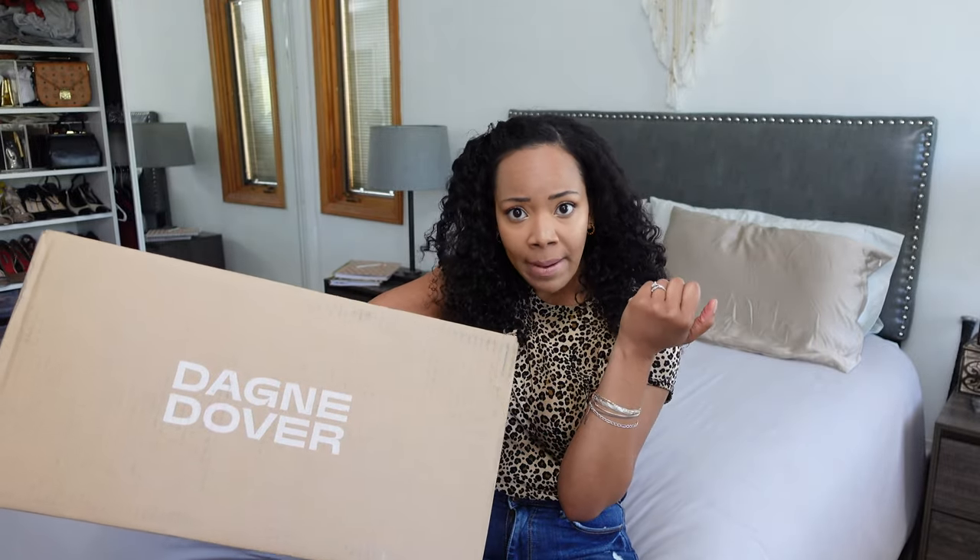This is the magical bag I got — it's a Dagney Dover. That's how I'm going to say it; if it's 'Dagney Duver' I don't know, but I got a Dagney Dover bag.